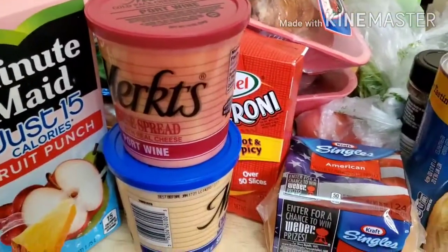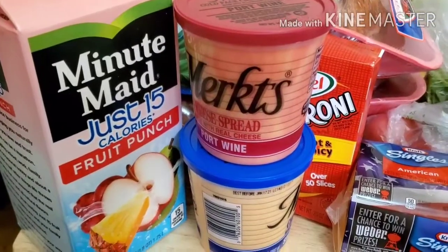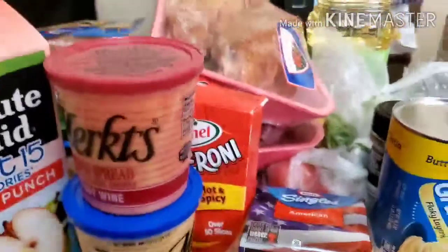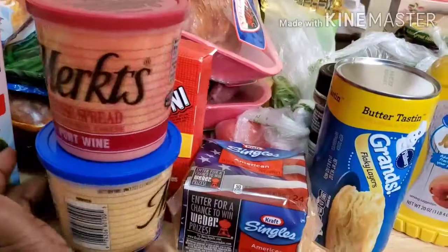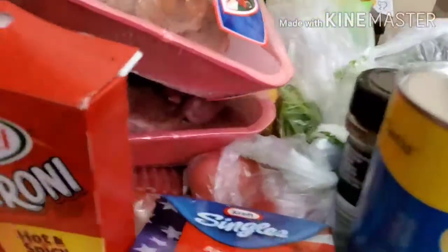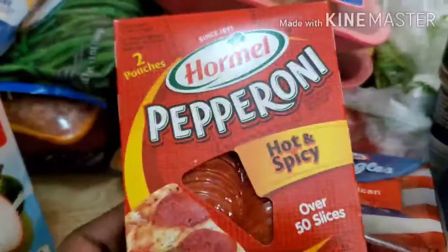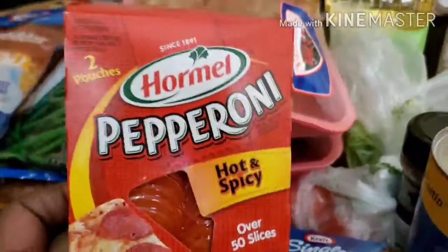Alright, we're gonna start from this side first. I got a mini Minute Maid fruit punch juice. I got two things of the cheese — this is my favorite cheese for my nachos, and my mom used to use it when we were little, so I bought two bottles because sometimes they run out. I bet y'all don't know what this is gonna be for — comment below and let me know.